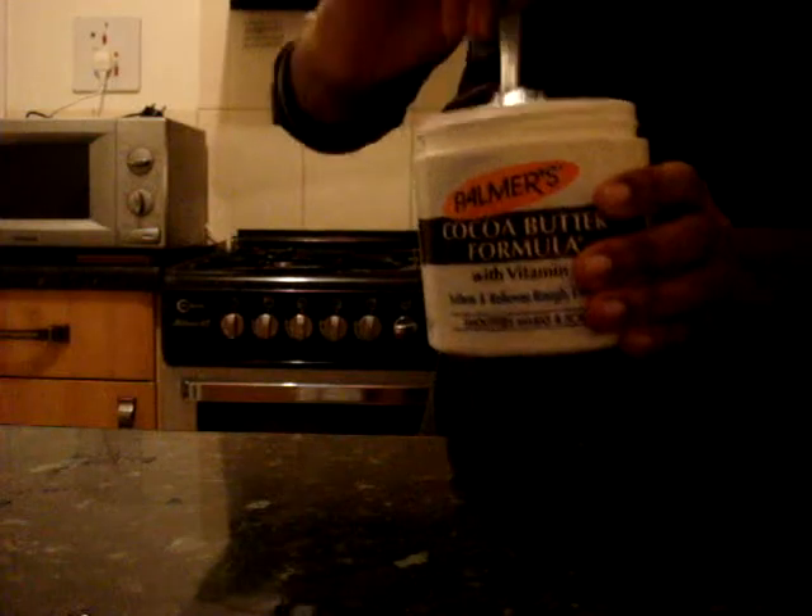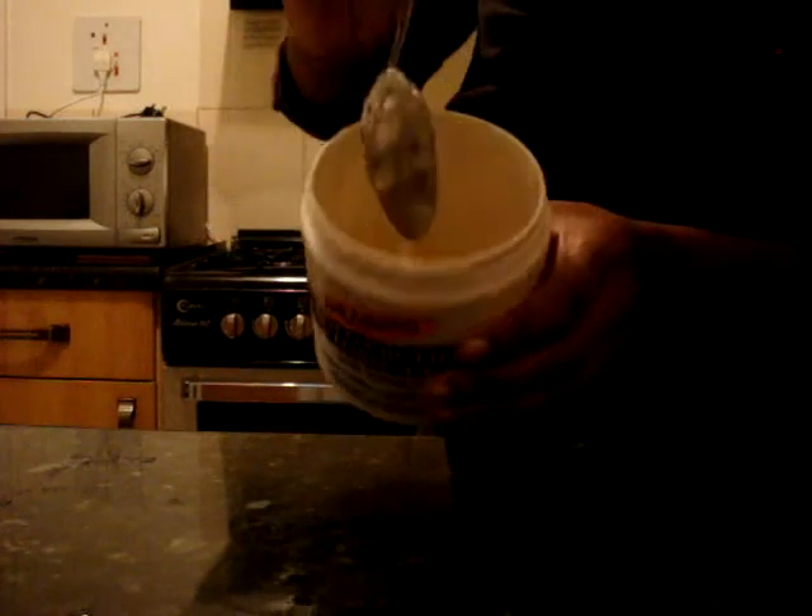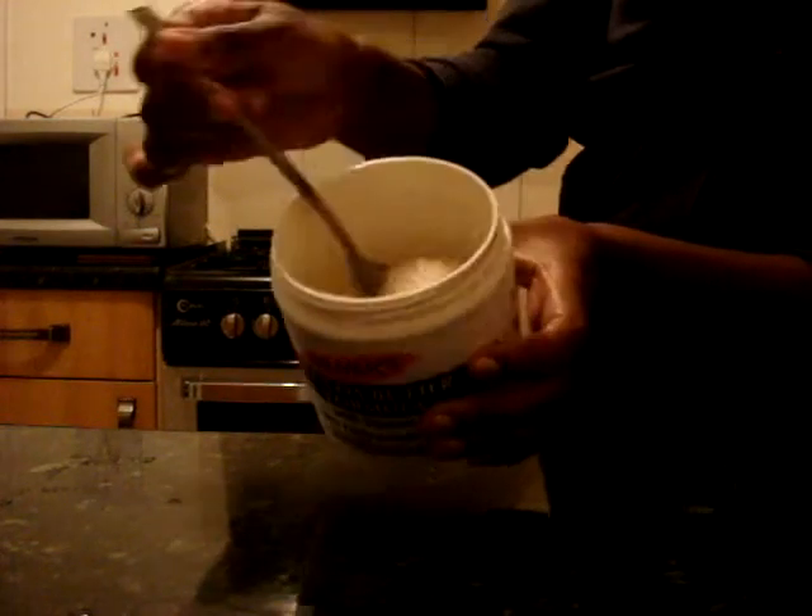Just mix that up. It looks quite gloopy right now. Hopefully you guys can see that.